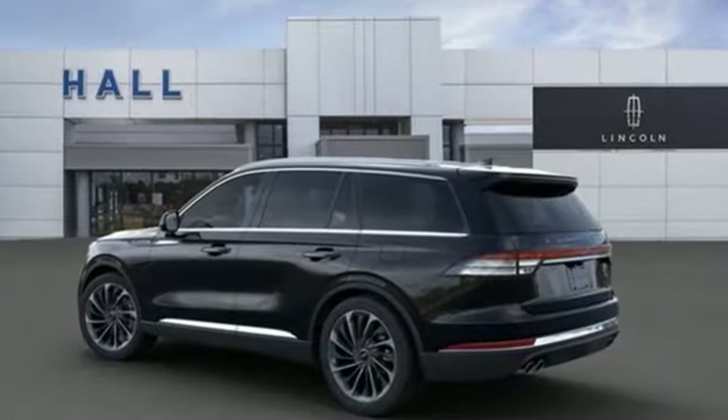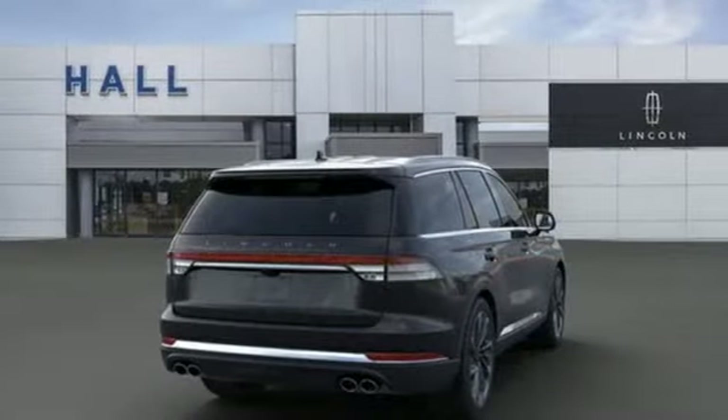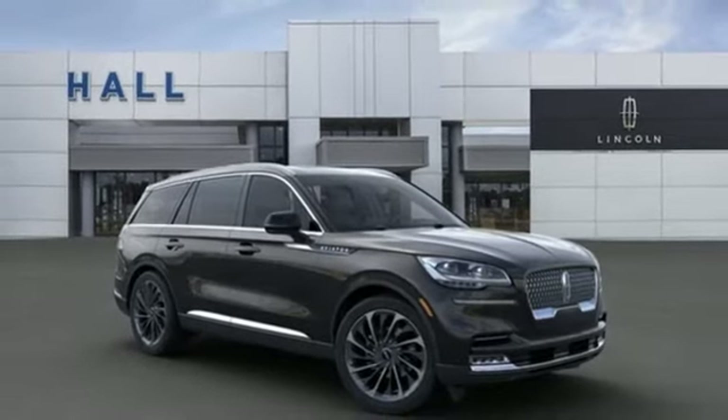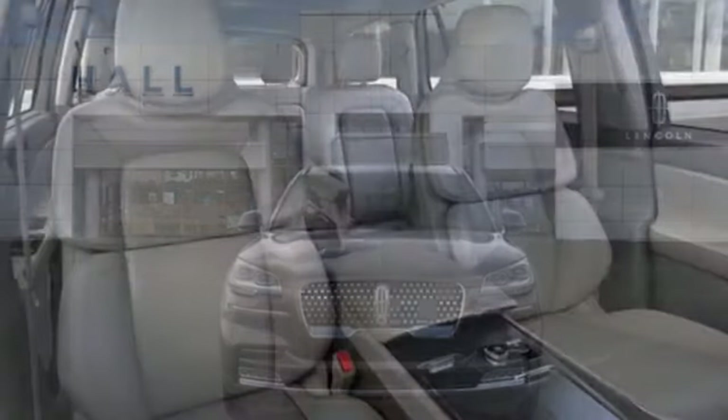Automatic transmission, automatic with driver control suspension management, integrated navigation system with voice activation, power heated mirrors, multi-zone climate control, auto-dimming rearview mirror, streaming audio, doors and push button start proximity key.